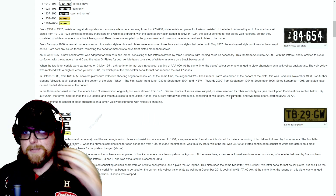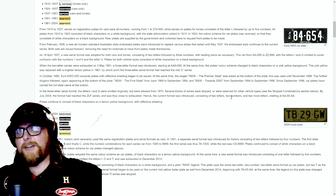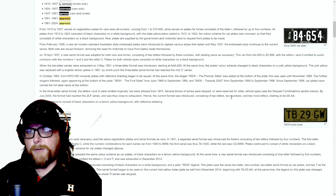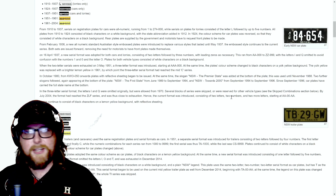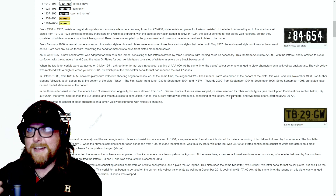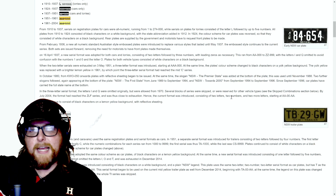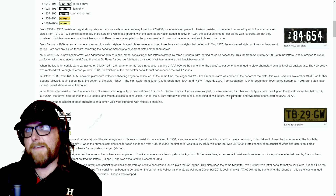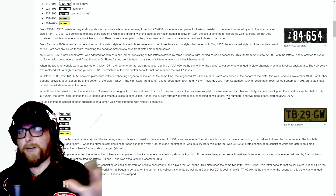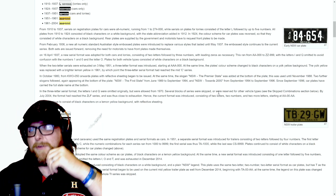Quick question: in America, some states require a front plate as well as a back plate. Of course every state requires a plate on the back, but I'd say maybe it's half and half — some states don't require a front plate, which car guys kind of prefer. Some states require both front and rear with a registration sticker. How is that in Australia? Do all states require front and back, or can you just run a rear plate?